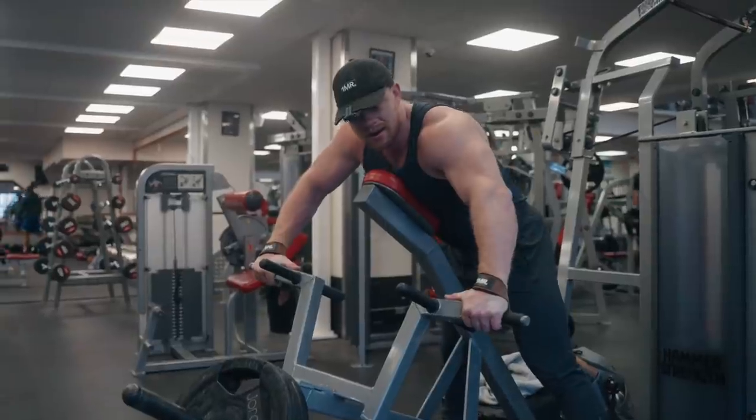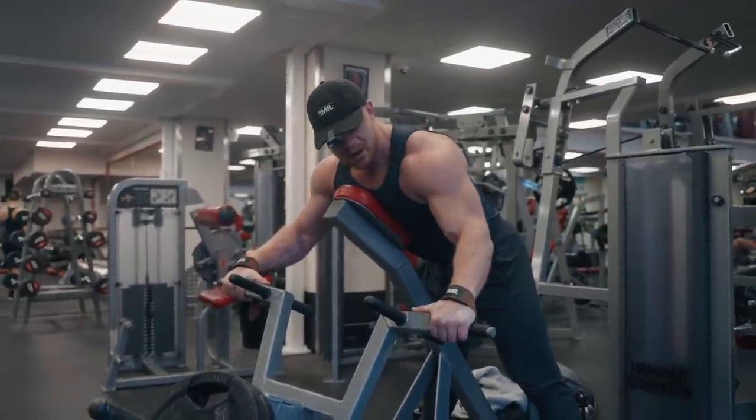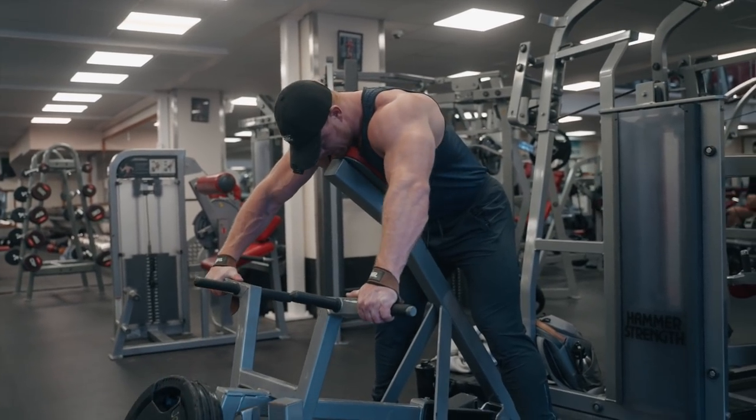Now to finish off that upper back line, we're going to focus on dragging these elbows right across the upper line — not elbows in, but elbows actually out. You'll see the direction here, lining them up at the top of the back.